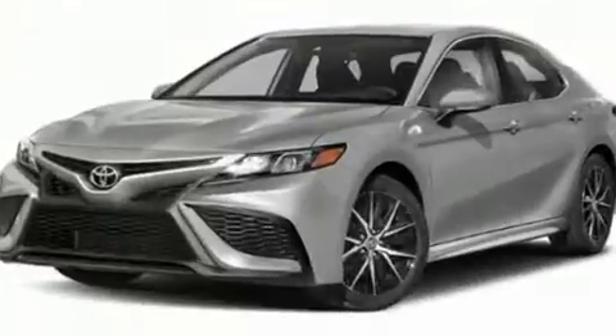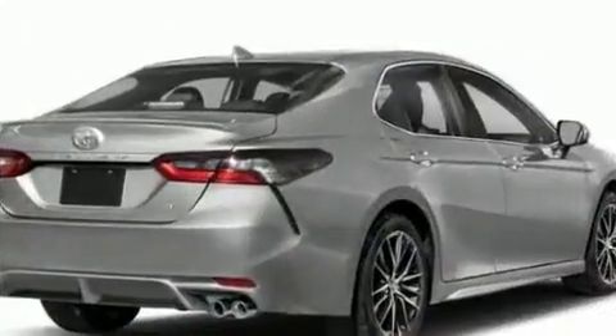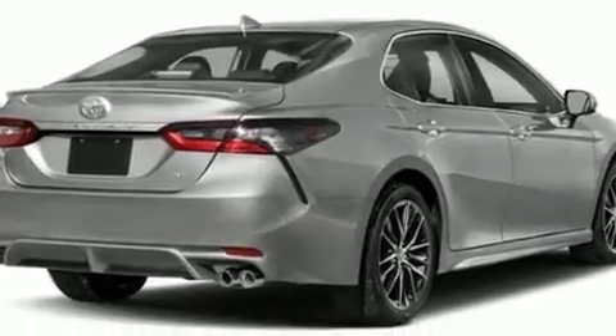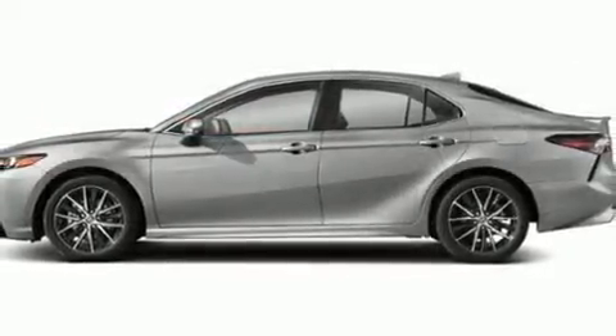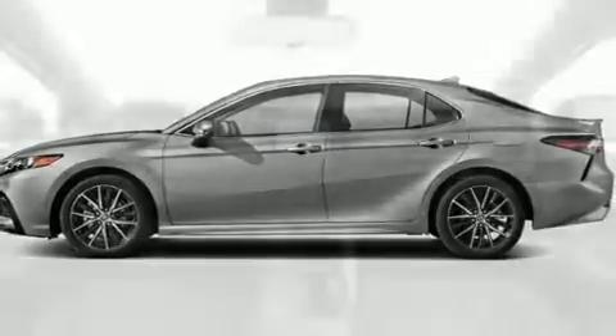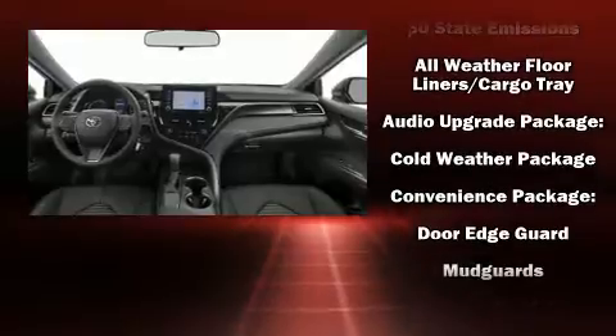Toyota also prioritized safety and security by including dual front-impact airbags with occupant-sensing airbag, front and rear side-impact airbags, traction control, brake assist, ignition disabling, an emergency communication system, and four-wheel disc brakes with ABS.